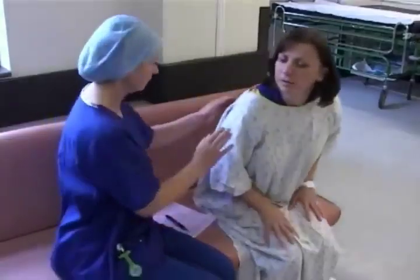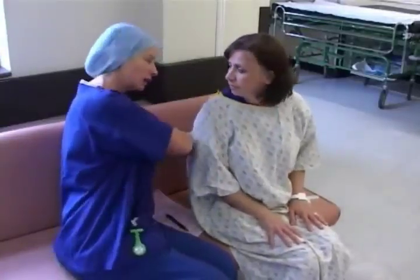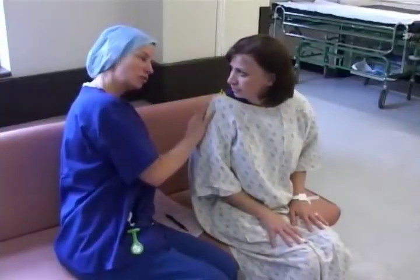If you agree to having a spinal, you and your anaesthetist can decide together whether you remain fully awake during the operation or would prefer to be lightly sedated so that you are not fully aware.